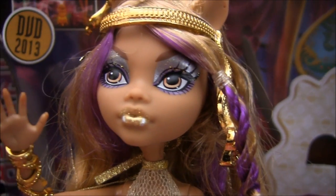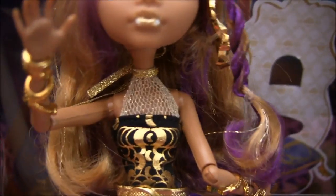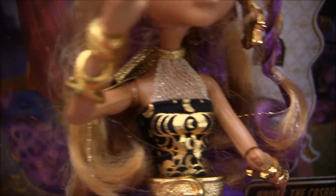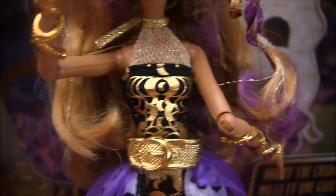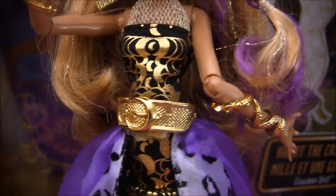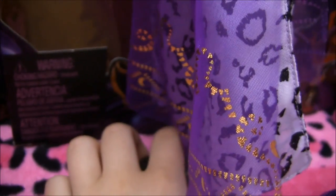For her makeup, she's got purple eyeshadow with gold sparkly lipstick. And her outfit is really awesome — I wish I had her outfit. There's a piece that goes up to her neck that's kind of fishnetty with some gold and cool designs, and a gold belt. She has bracelets wrapped around her arms. The bottom piece of her dress is layered — you can see the cool gold designs and a leopard print design, and underneath is the lace.